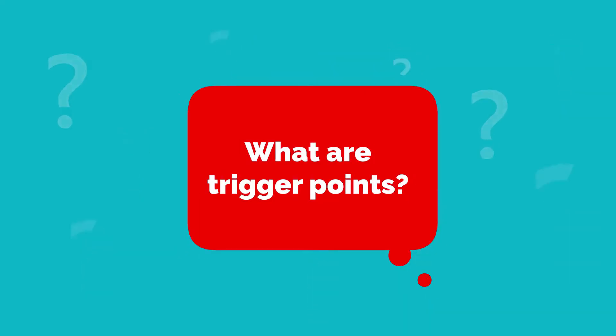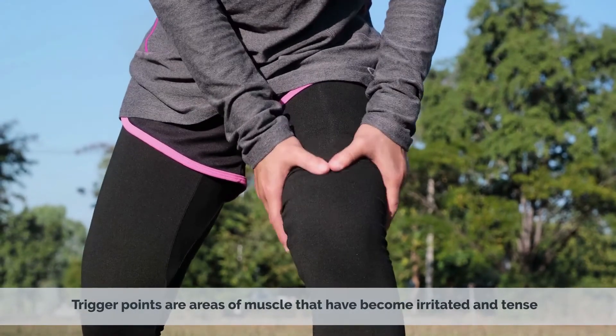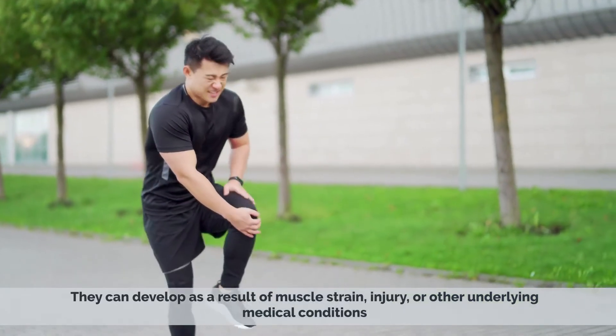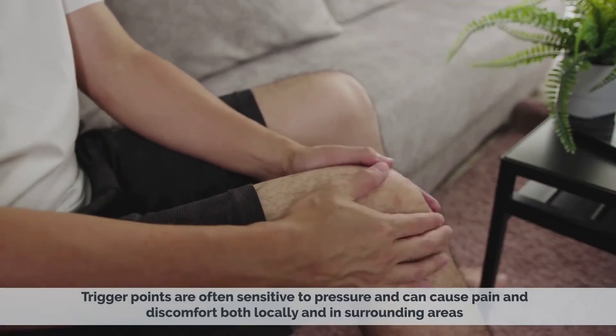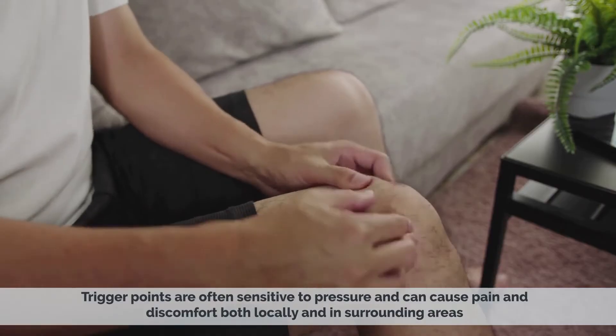What are trigger points? Trigger points are areas of muscle that have become irritated and tense. They can develop as a result of muscle strain, injury, or other underlying medical conditions. Trigger points are often sensitive to pressure and can cause pain and discomfort both locally and in surrounding areas.